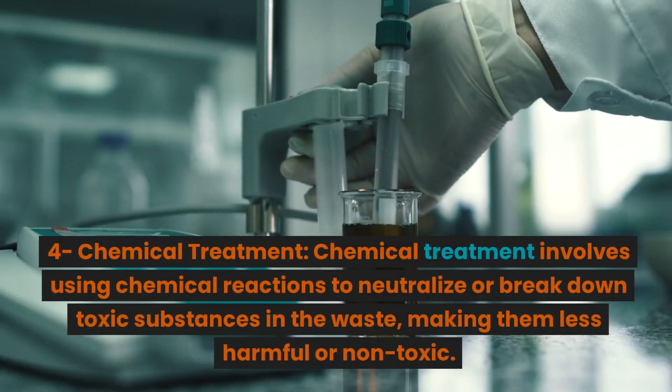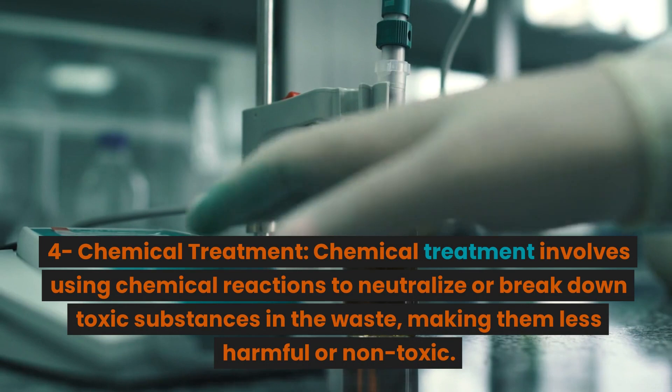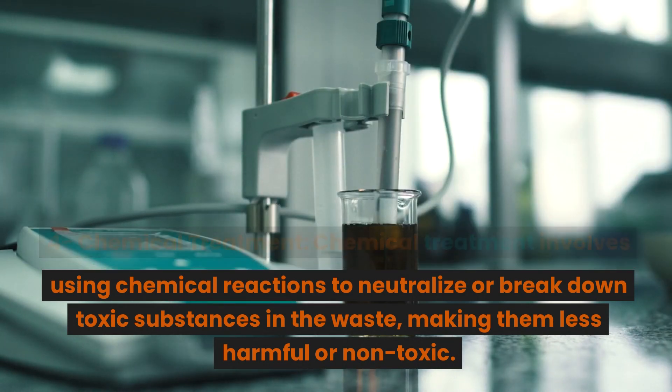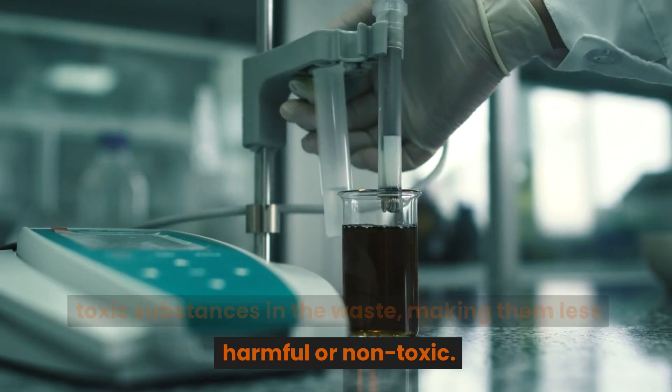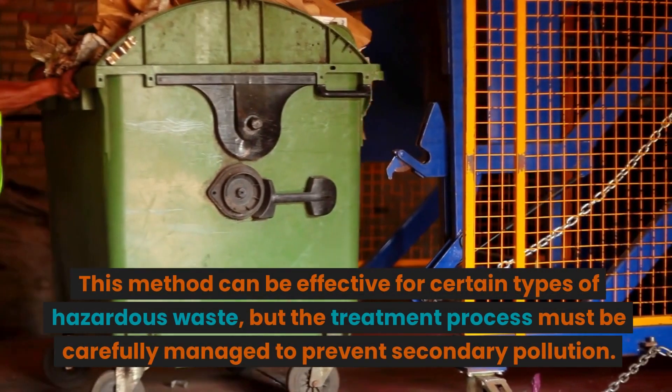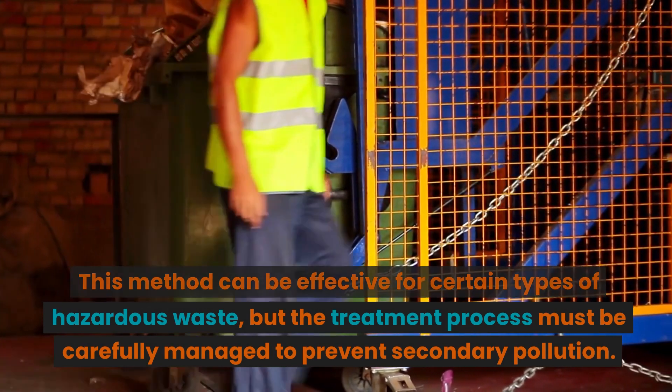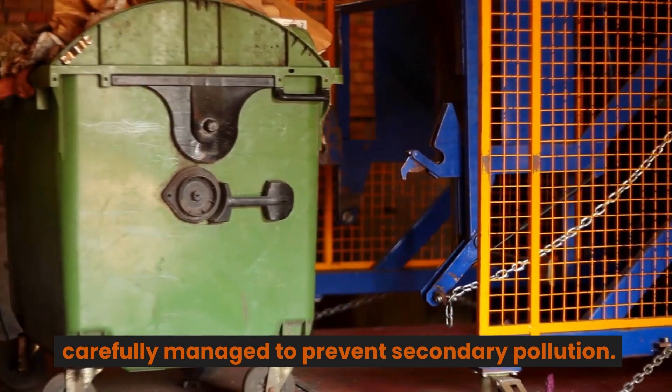Chemical Treatment: Chemical treatment involves using chemical reactions to neutralize or break down toxic substances in the waste, making them less harmful or non-toxic. This method can be effective for certain types of hazardous waste, but the treatment process must be carefully managed to prevent secondary pollution.